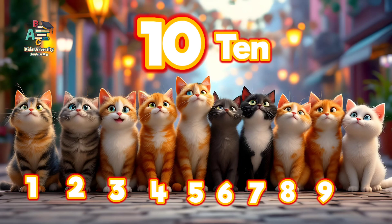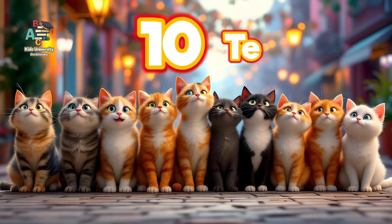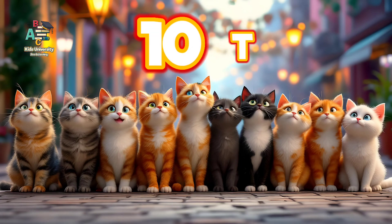Seven, eight, nine and ten. These are ten cats. Wow, T-E-N, ten. Can you say that? T-E-N, ten. Let's count again. One, two, three, four, five, six, seven, eight, nine and ten. These are ten cats. T-E-N, ten cats. Very good. So these were numbers from one to ten. Did you enjoy? Yeah! Let's count again. One, two, three, four, five, six, seven, eight, nine and ten. Yeah, very good babies. We will see you in next video. Till that time, bye bye, Allah Hafiz.